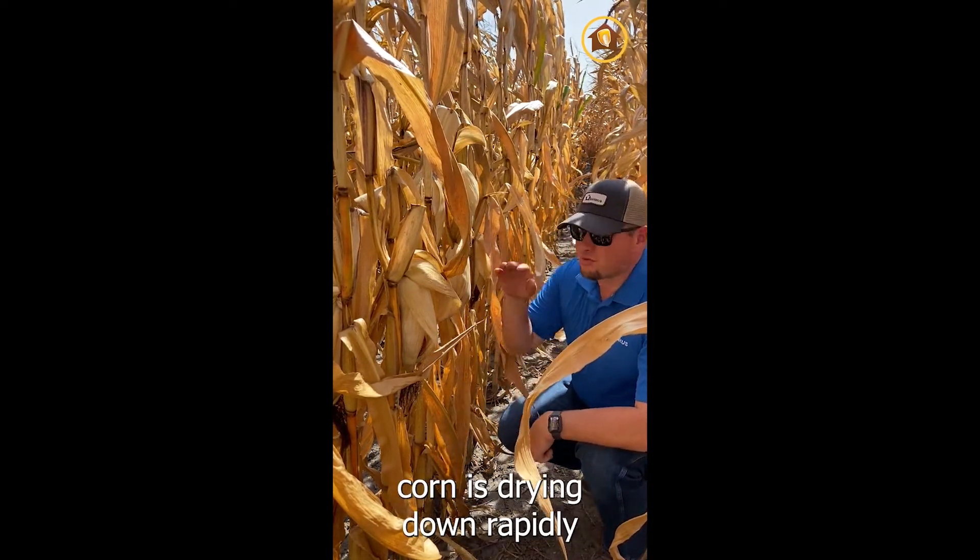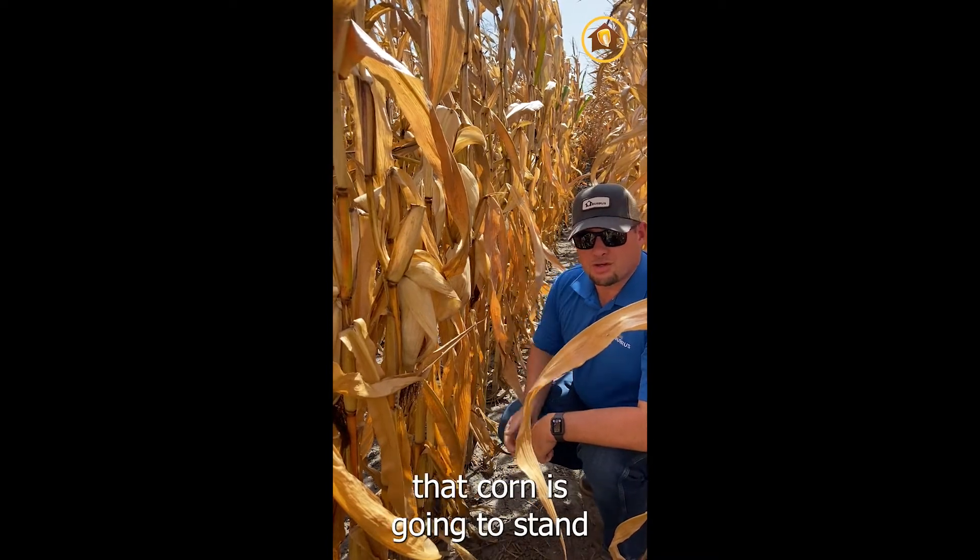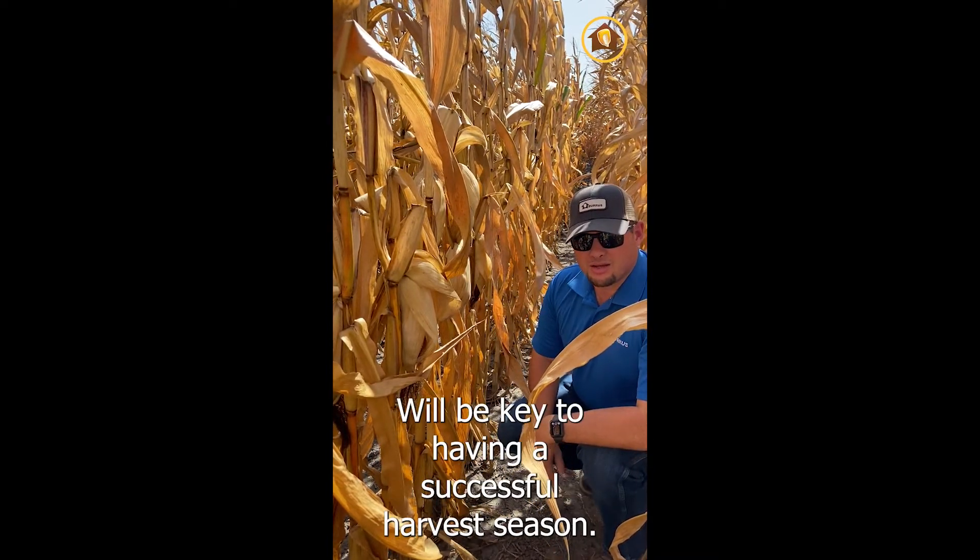With the season we've had, this corn is drying down pretty rapidly. Getting out here and making sure that corn is going to stand for when you come to get it is going to be key to having a successful harvest this season.